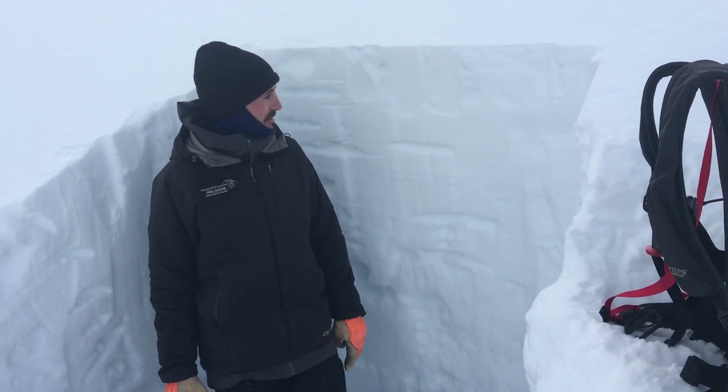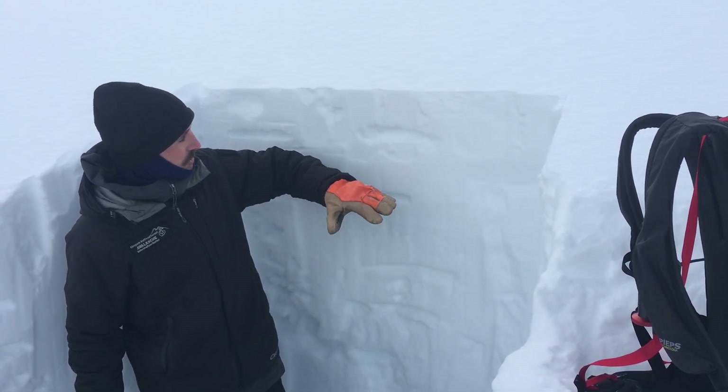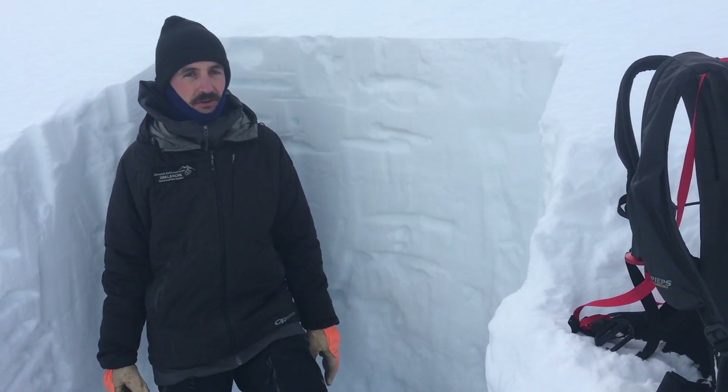What we think is going on is that we have these fresh wind slabs sitting on top of various storm snow interfaces that will be sensitive for a couple of days, but they heal rather quickly.